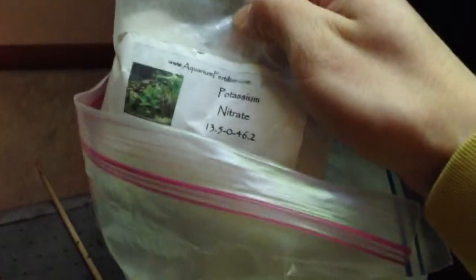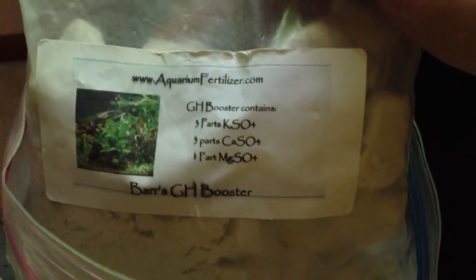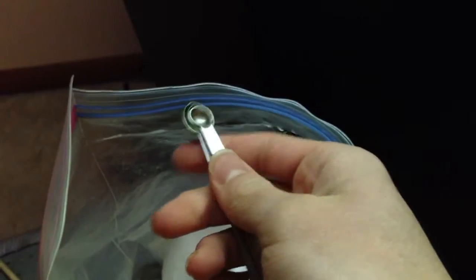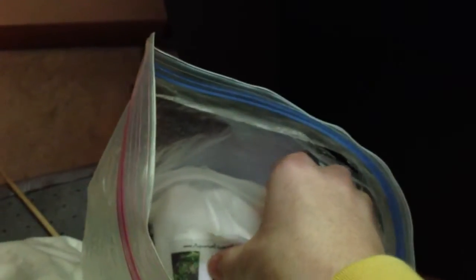Macronutrients include the potassium nitrate — I do an eighth of a teaspoon of this stuff. For measuring, I use measuring spoons — smidgen, pinch, and dash — which are an eighth, sixteenth, and thirty-second of a teaspoon. I know some people use a scale which is a little more accurate, but I prefer the simplicity of the spoon.